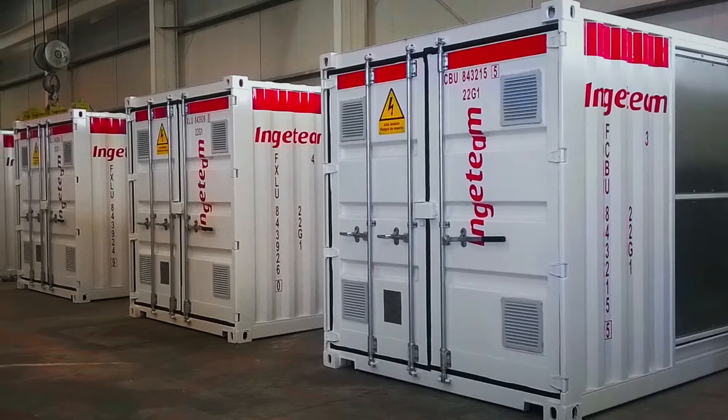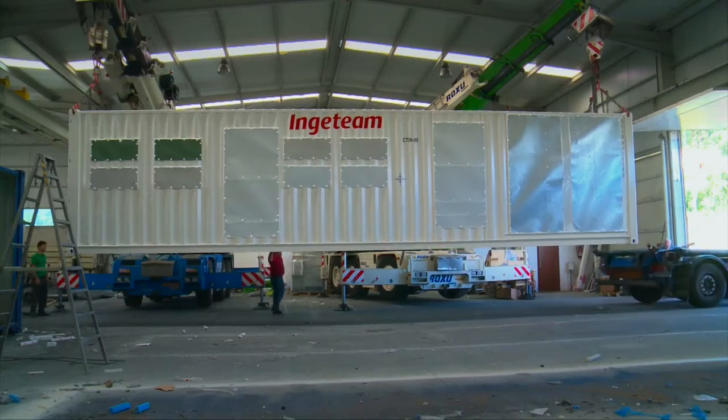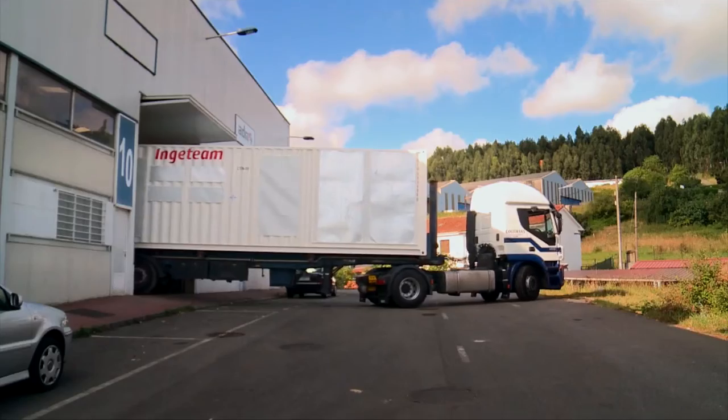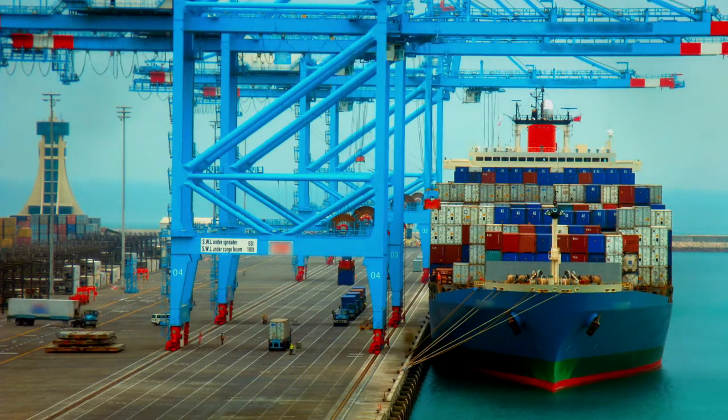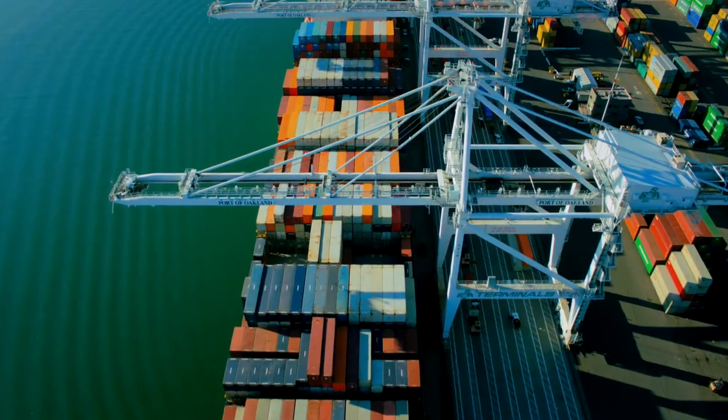The idea with our power stations is to minimize freight costs by integrating the power station inside an ISO container. Power stations have been designed for easy transportation to anywhere in the world, either by land or sea.